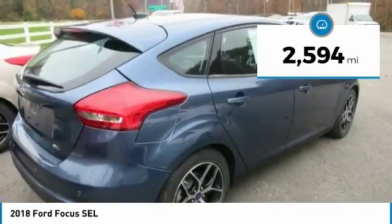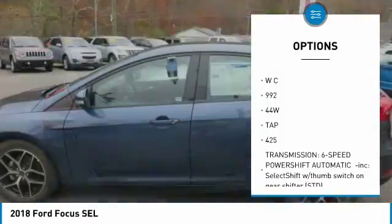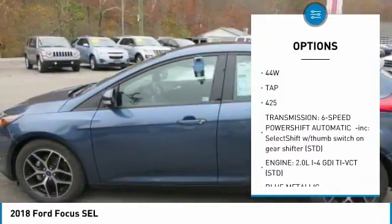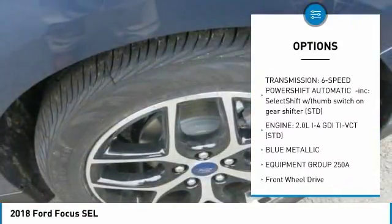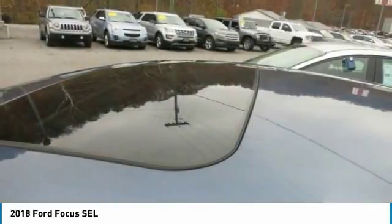Speaking of curves, standard torque vectoring control and electric power-assisted steering let you get the most out of them. Torque vectoring control is designed to help the front wheels grip and steer better while cornering or driving in slippery conditions.